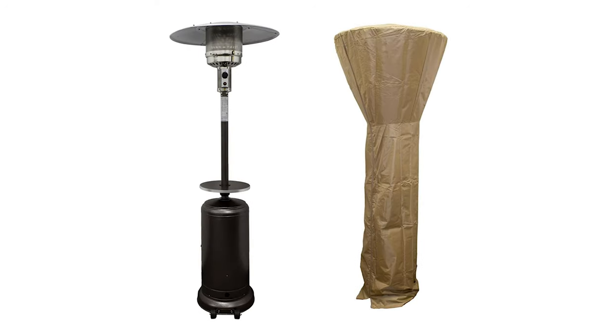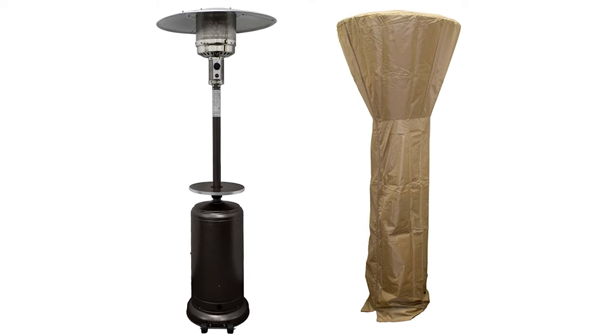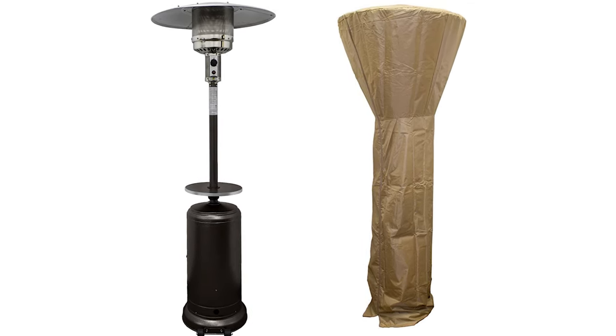If the HLD-SO1 isn't available, the East Oak EOPH-XXX is a nearly identical mushroom-style heater with similarly thoughtful details and reliable customer service.